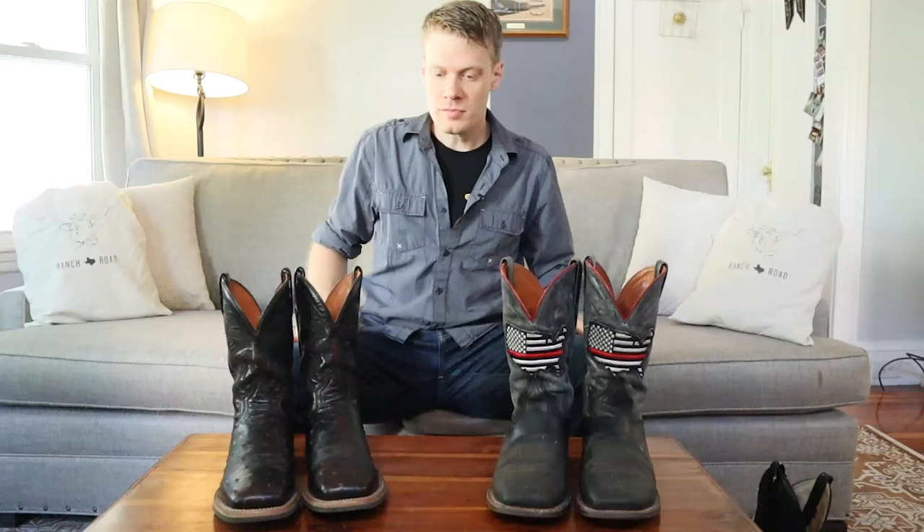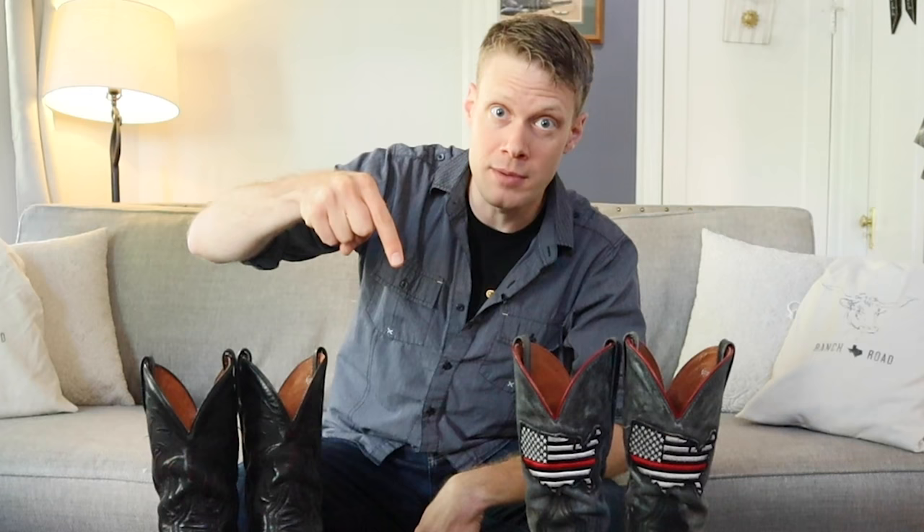Are they my favorite toe style? No, but I respect them in the lineup of toe styles out there. If you like the square toe, rock it. If you like the traditional medium round toe, rock it. If you like the snip toe, rock it. The most important thing about wearing cowboy boots is that you're wearing cowboy boots — I don't care what toe style you have, nor should anybody else. Let's just enjoy cowboy boots together. Don't forget to smash that like button, let me know what you think of square-toe cowboy boots and if you agree or disagree in the comments below. Don't forget to subscribe, and I will catch you guys next time. Peace.